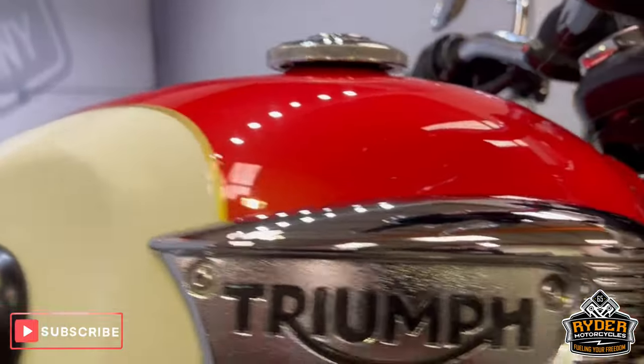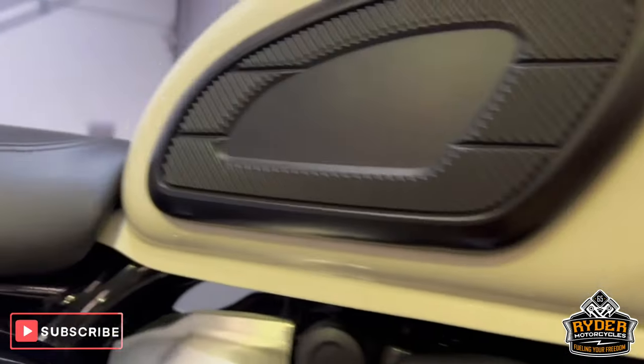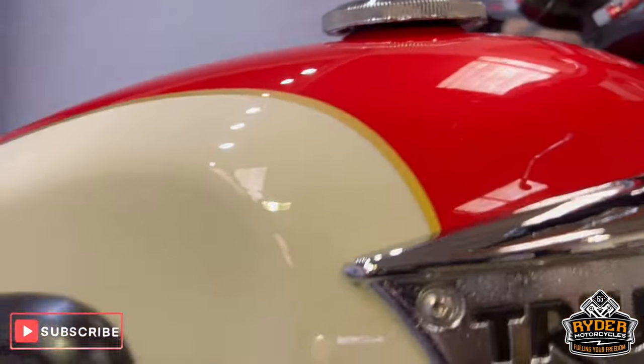On the right-hand side of the tank, it's a really nice cream and orange colour — or orangey red.